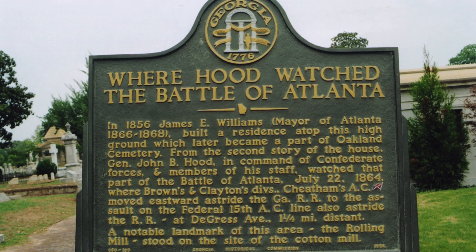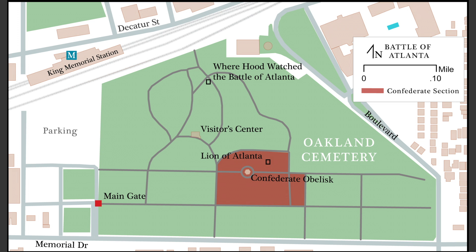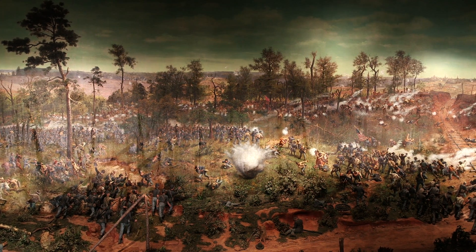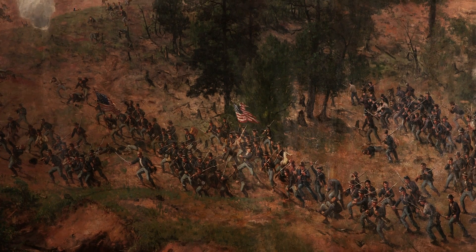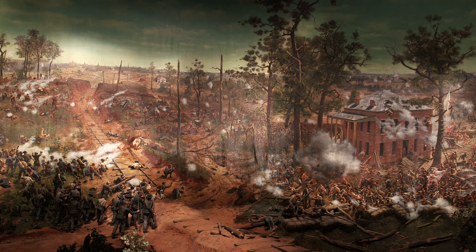We're in Oakland Cemetery, near the historic marker of where Hood watched the Battle of Atlanta, and behind the marker is the two-story Oakland Cemetery Visitor Center. On the afternoon of July 22nd, 1864, Hood and his staff watched at least part of the Battle of Atlanta from a vantage point on the second story of a house at approximately where that historic marker is located. Hood witnessed an initial success and then a throwback of Confederate troops that assaulted the Federal line at the Troup Hurt House in Inman Park.